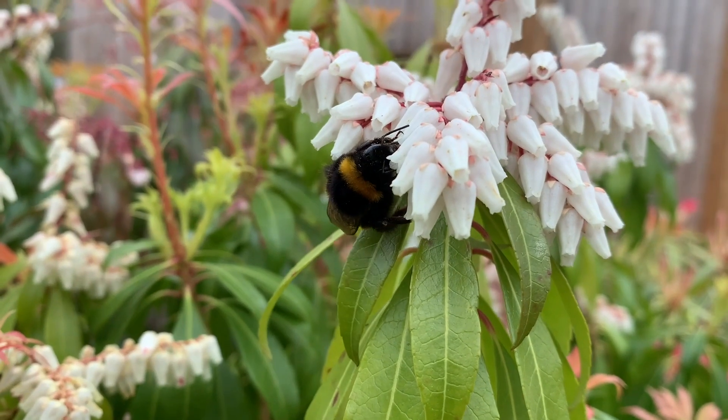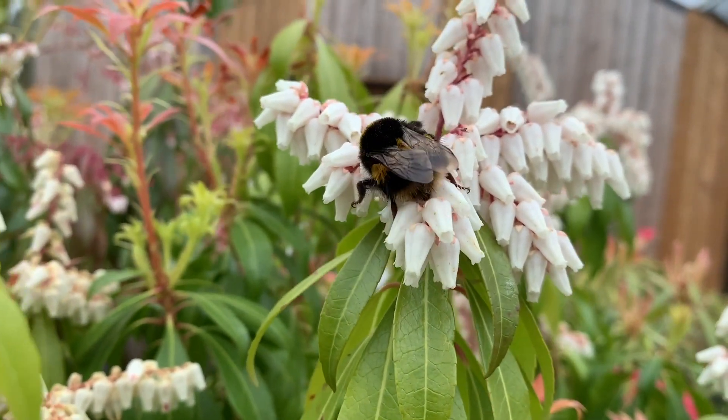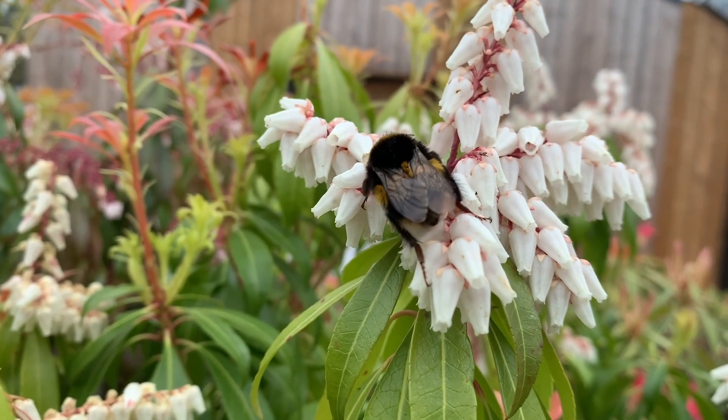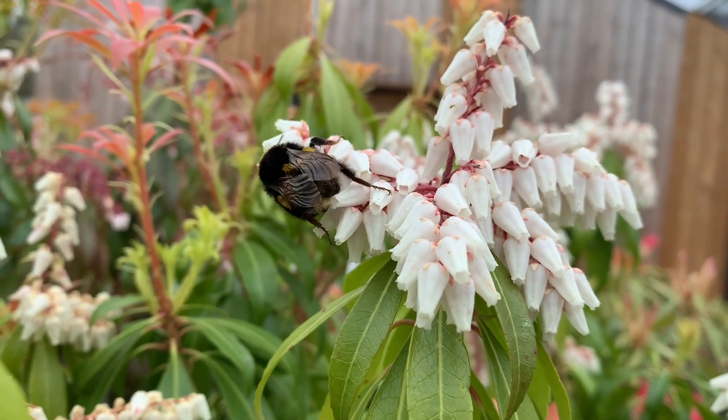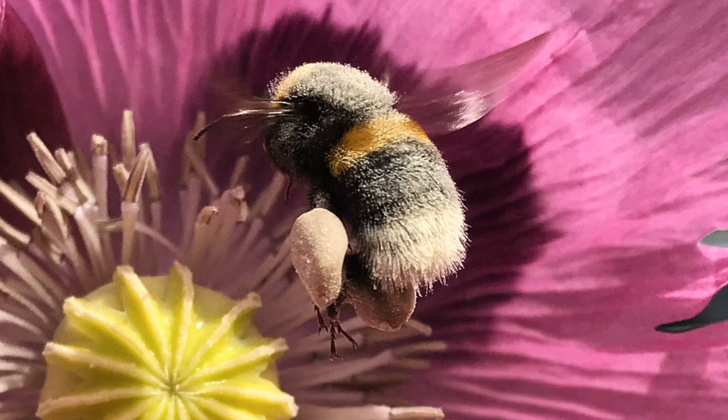Pollinators include bees, butterflies, moths, hoverflies, amongst many many others. These pollinators come to the plant in search of something — usually nectar — and they accidentally carry away some pollen. When they go to another plant they deposit the pollen on top of the stigma, which then travels down into the ovary and fertilizes the egg. This produces a seed, which is then distributed by the plant in order to produce a new plant.